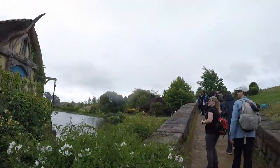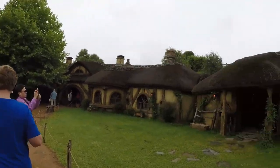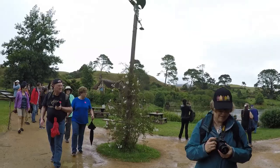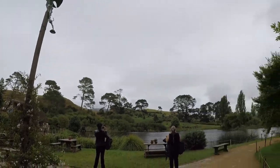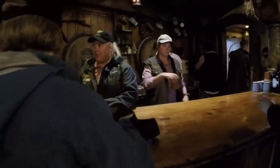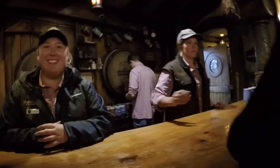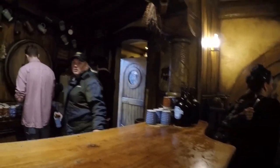We're heading over to the Green Dragon, and this is the Green Dragon pub. This is Hobbiton from the pub — you can see all of the village and it's lovely. When you come in, you get a drink as part of the tour. There are two different types of beer to choose from, hard apple cider, ginger beer, and pink coffee. I'll have a hard apple cider please — and they even serve in old-style mugs.